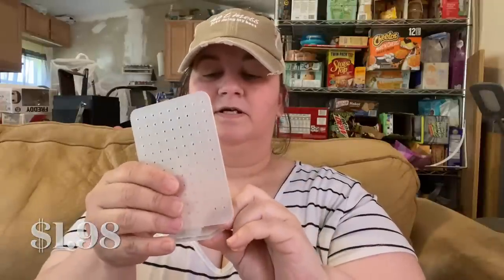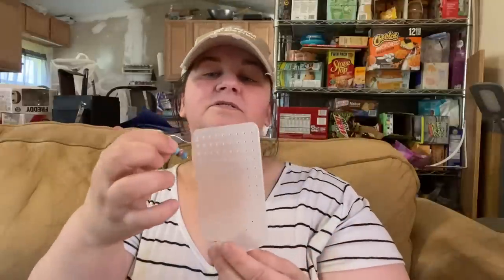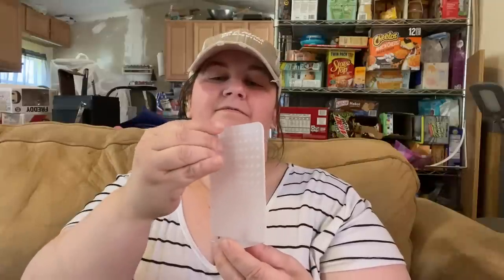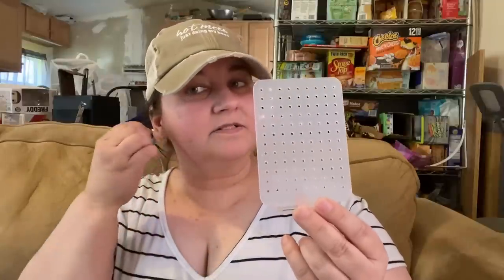I also picked up an earring holder for $1.98. It's a plastic piece with a thick plastic sheet that your post earrings go through. You could also hang hook earrings on it, but it's really designed more for post-style earrings.